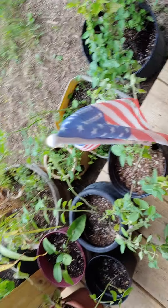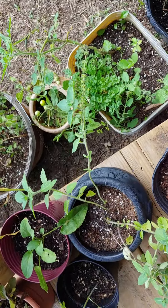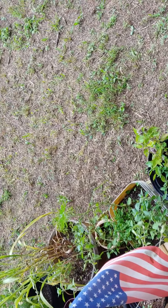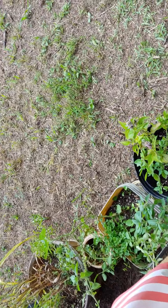And then down there, there's some parsley. Let me zoom in on the parsley for you. Parsley's actually biennial, which means that the parsley will come back — not next year, but the year after. Biennial, meaning every other year.